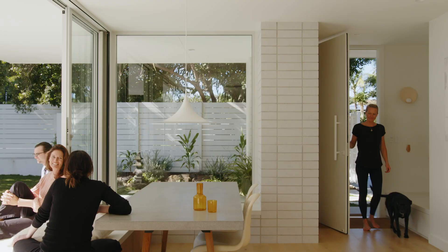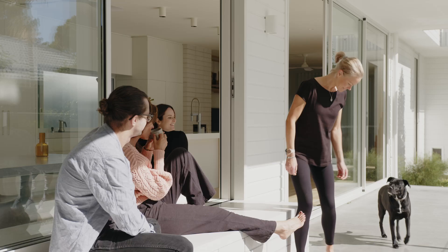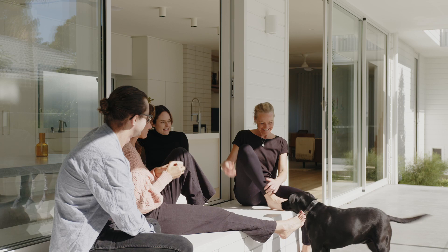The siting of the house is really based around creating that space to the north, around the pool and around that outdoor area.